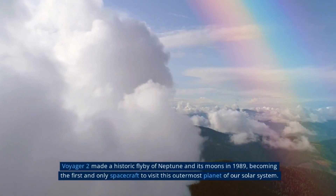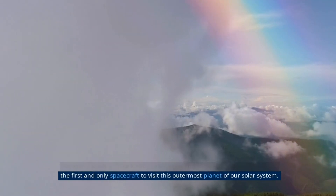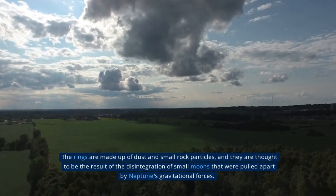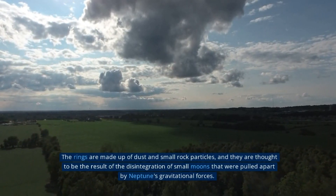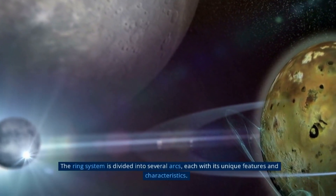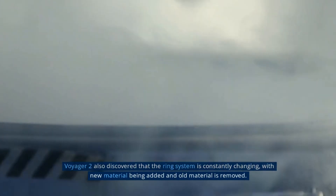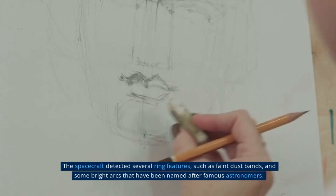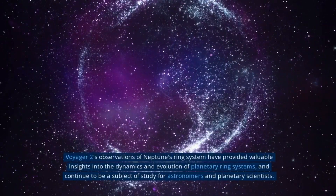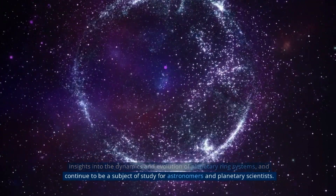Voyager 2 achieved a historic flyby of Neptune and its moons in 1989, becoming the first and only spacecraft to visit this outermost planet of our solar system. During its close encounter, it discovered a complex and dynamic ring system made up of dust and small rock particles, thought to be the result of the disintegration of small moons pulled apart by Neptune's gravitational forces. The ring system is divided into several arcs, each with unique features, and is constantly changing as new material is added and old material is removed. Voyager 2 also detected faint dust bands and bright arcs named after famous astronomers, providing valuable insights into the dynamics and evolution of planetary ring systems.